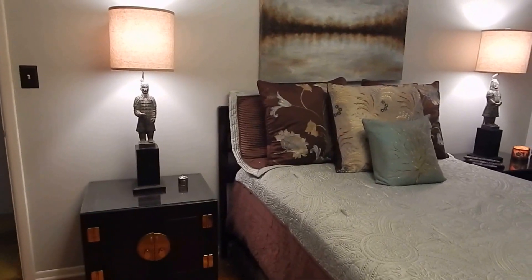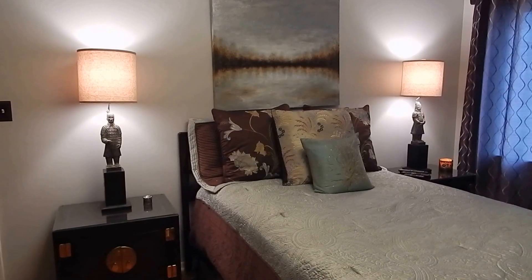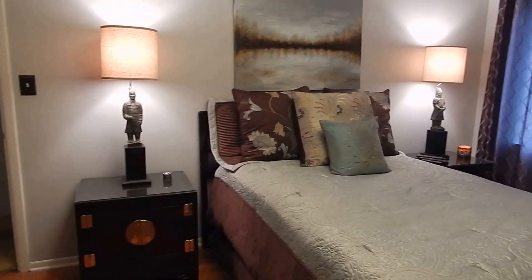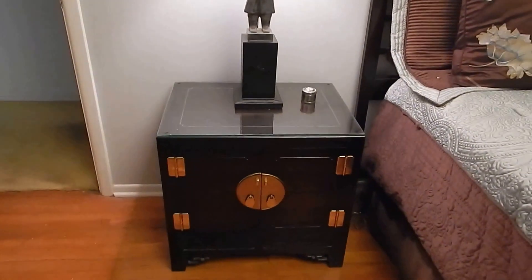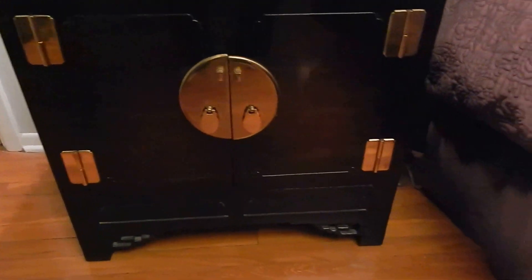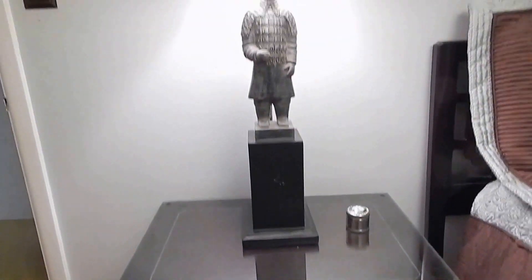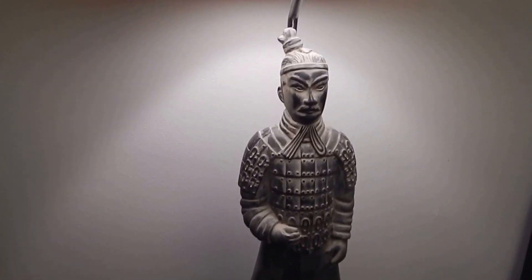I should have shown you the ceiling light first, but this is the other side of the room looking at my bed. If you notice, the furniture is kind of Asian in influence — it's cherry wood with brass accents, and if you look at the legs you can kind of see that Asian influence. I love it, and I have a beautiful Asian-influence lamp on top of it.